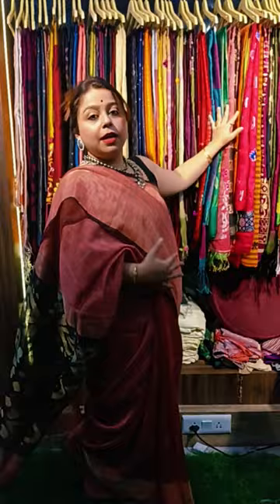I've brought you a mixed bag collection and these collections are all on Diwali sale. Everything you get to see right now is everything under 2500 or maximum 2500. Shipping is extra.